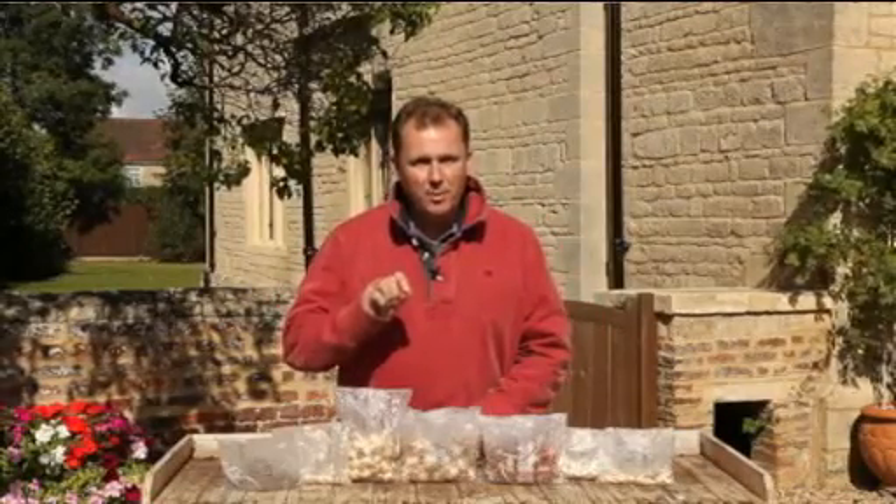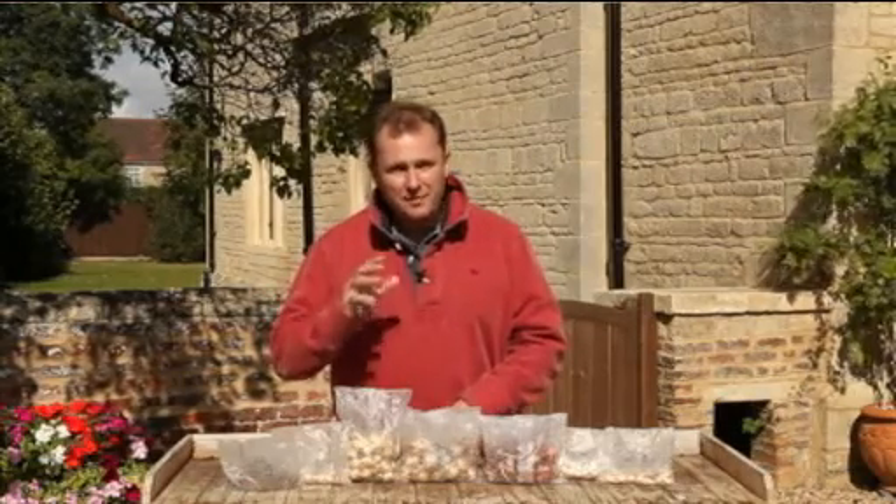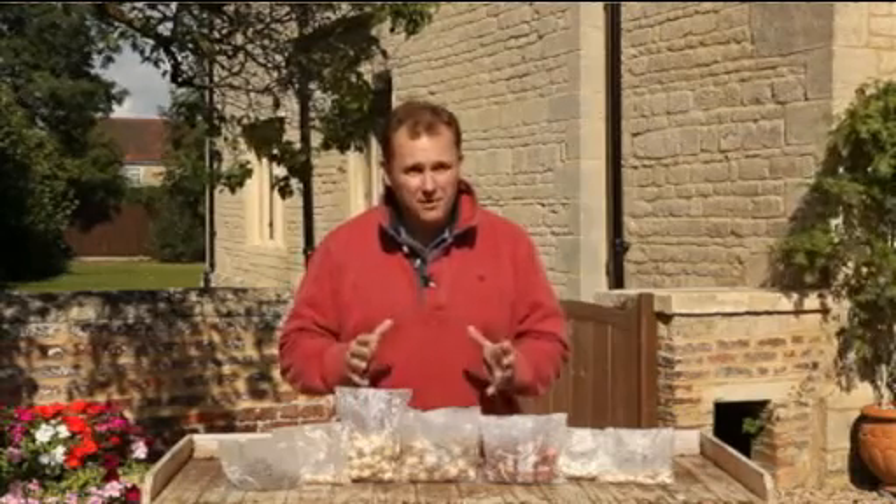Autumn is the best possible time to plant spring flowering bulbs, and they're always planted traditionally at this time of year because the autumn and the winter gives them enough time to establish and get the roots growing, so that they are ready to flower at their exact right time and they're going to look great.